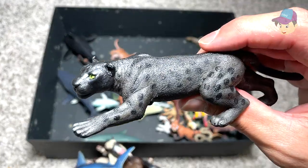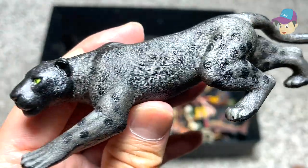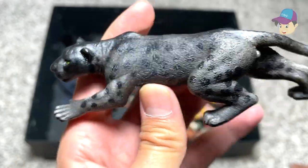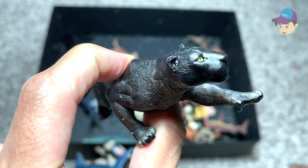And right over here we have a beautiful black jaguar. This is like one of my most favorite figures — it looks like a black panther. It looks so amazing, like it is stalking its prey. It looks so beautiful.